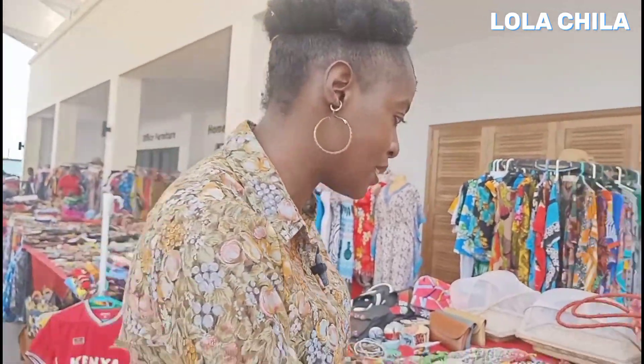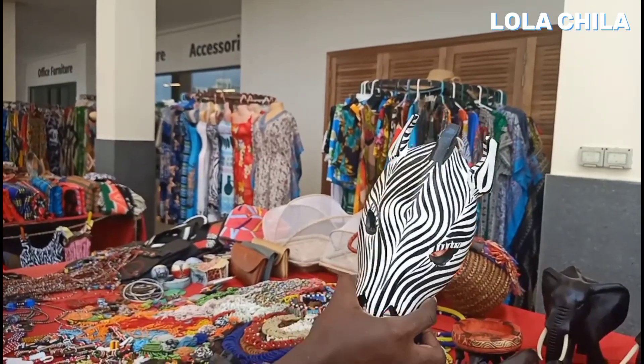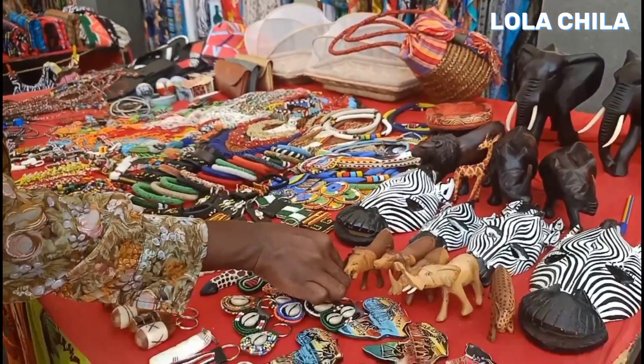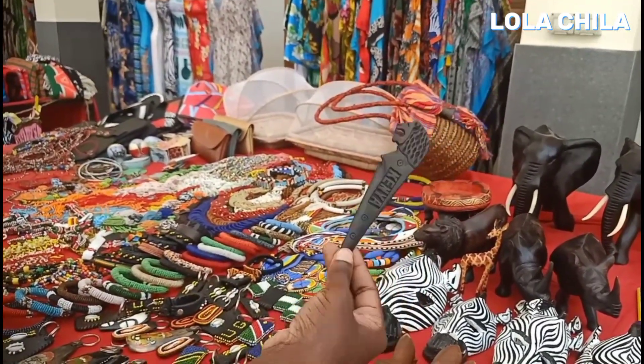Zebra — wow, this is amazing! Very pretty. And then this looks like a key holder — a key holder sword.